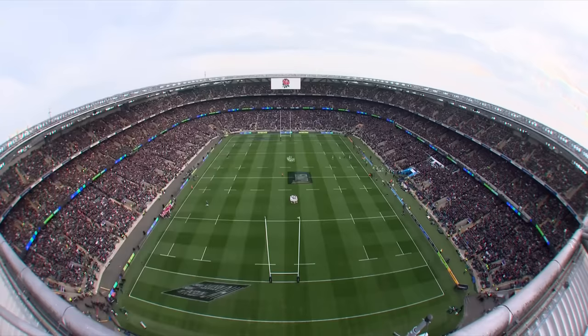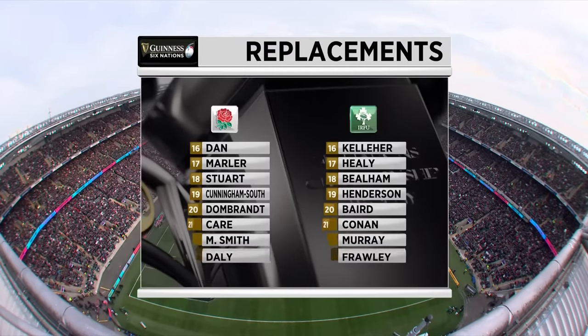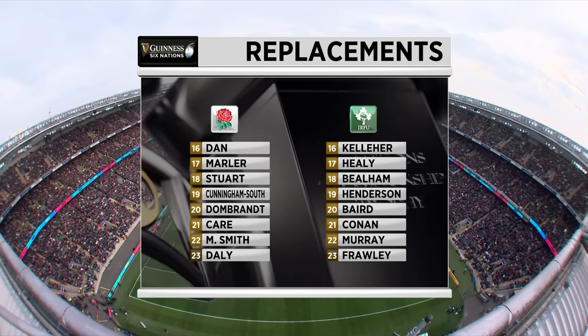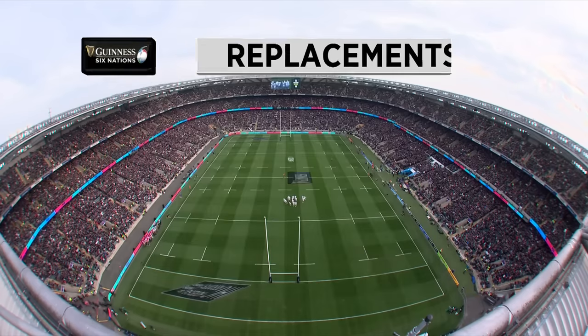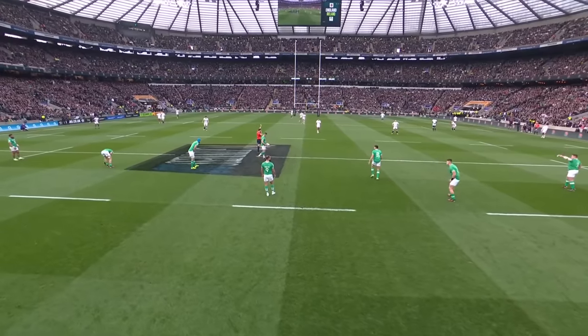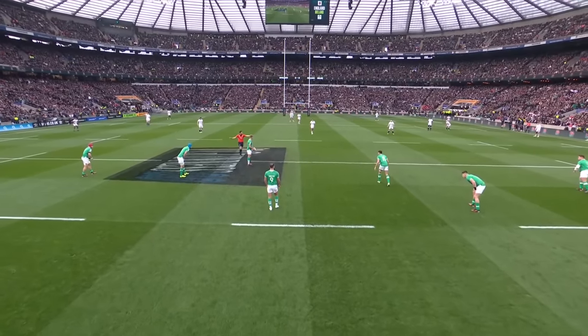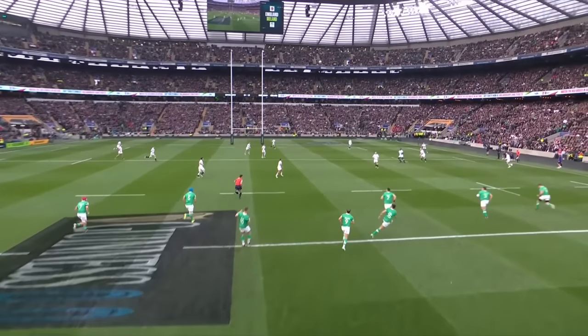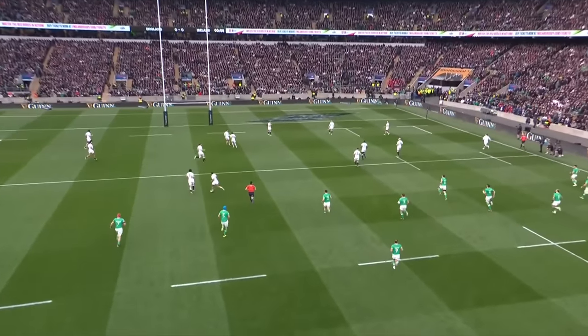James Lowe's all-round stats for this Six Nations are amazing. Danny Kerr will win his 100th cap should he come on. Finlay Bealham and Iain Henderson missed out for Ireland against Wales. It's a 6-2 split for Ireland. Ireland are chasing a slam — can they make it here at Twickenham?